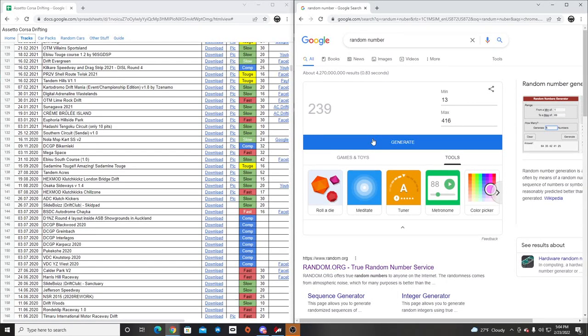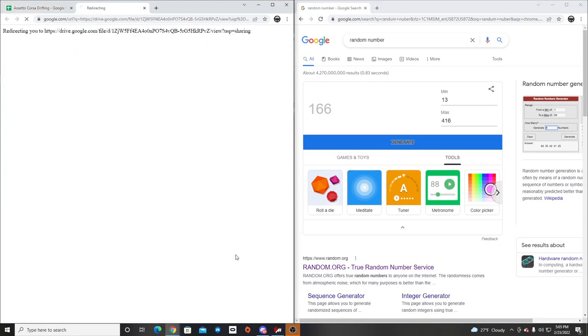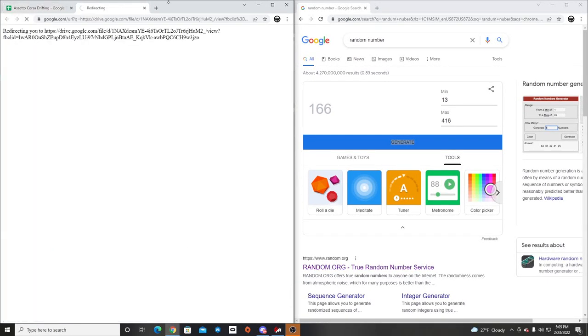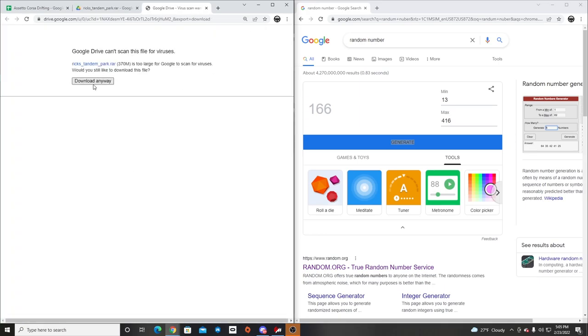So we are randomly selecting a number here on this dock to find out a track to run. We got 166, and we are looking at Rick's Tandem Park. I believe I have this track — I may not. So we're going to go to Rick's Tandem Track first. We may get a secondary track set up, or just run it in Rick's. So we're going to download Rick's Tandem Track.